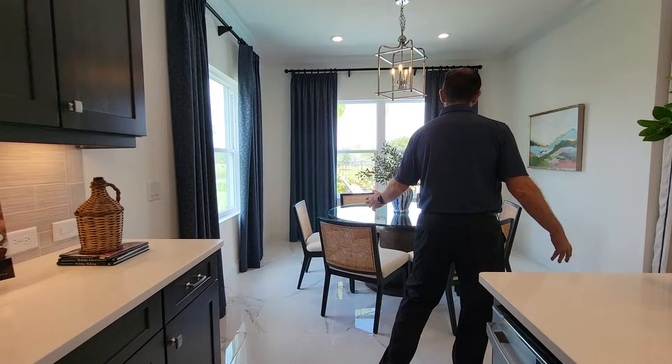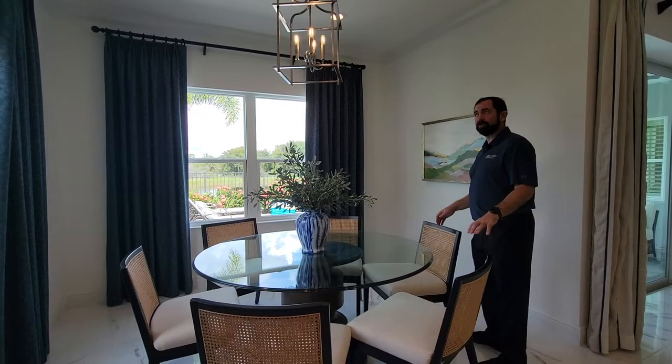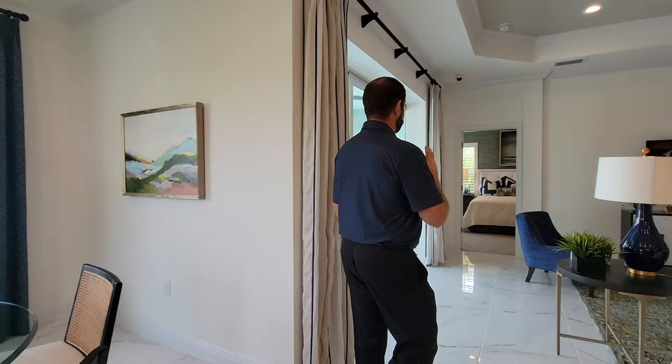The breakfast nook and dining room area is set up for six people, with windows on every side providing lots of natural light and a nice light fixture above.